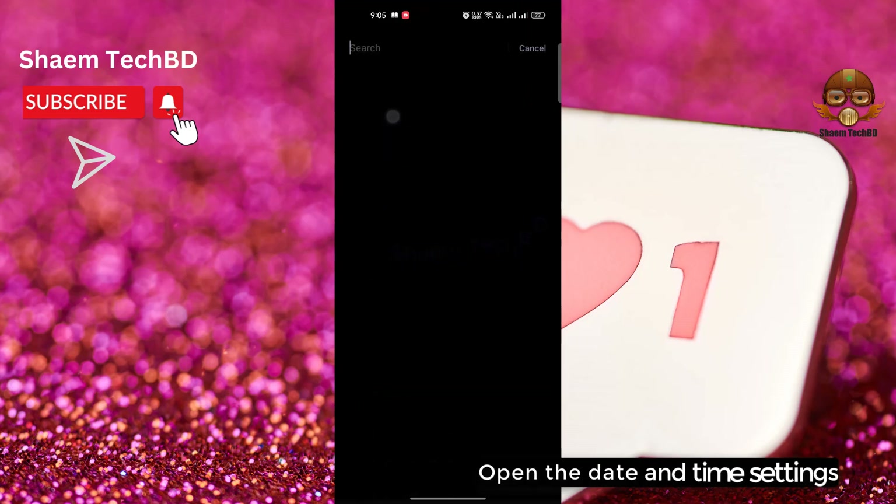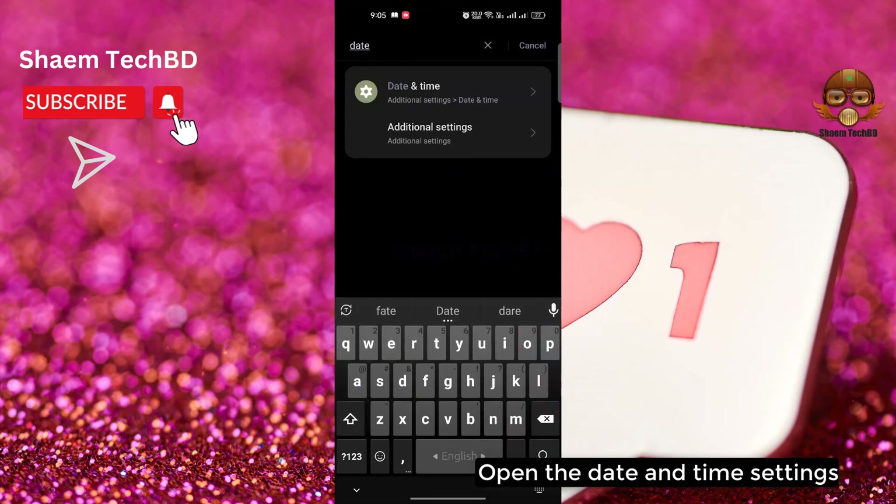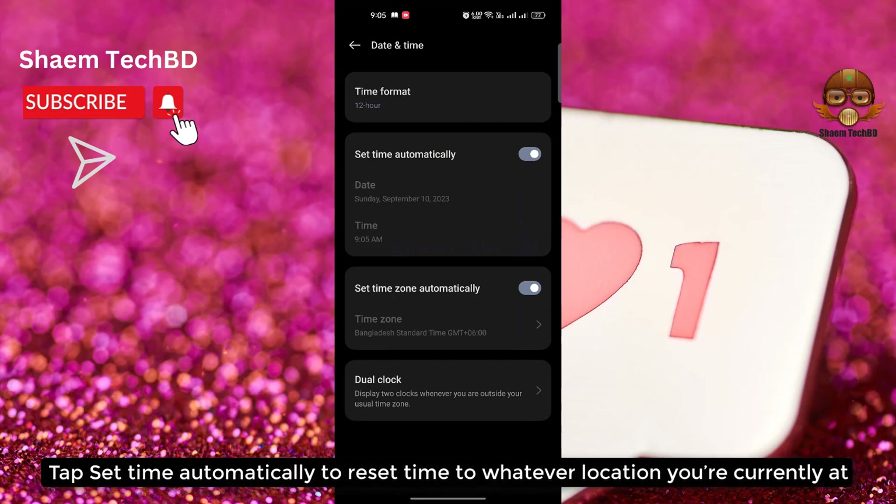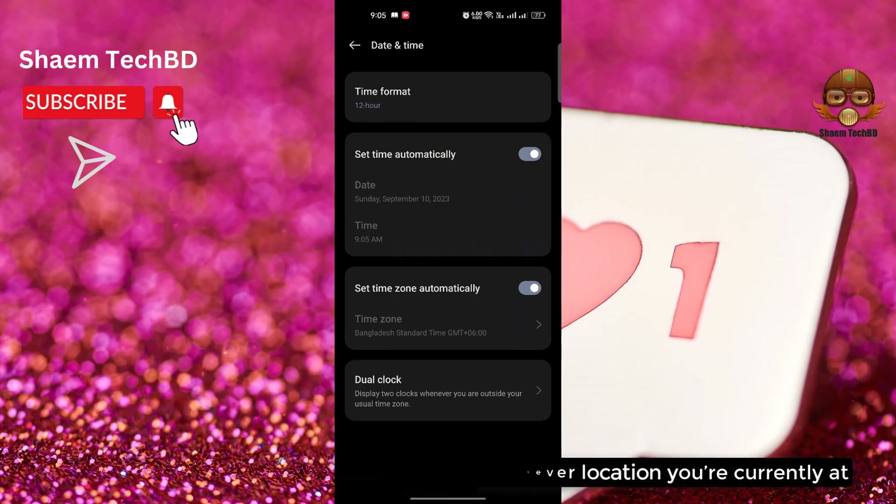Open Settings, then open the Date and Time settings. Tap 'Set Automatically' to reset them to whatever location you are currently at, then click Back.